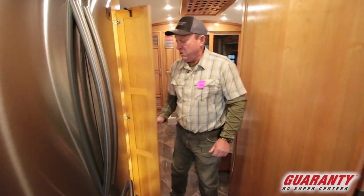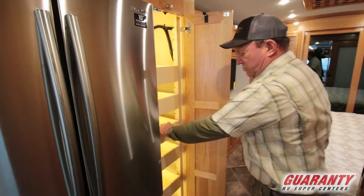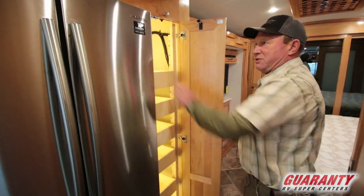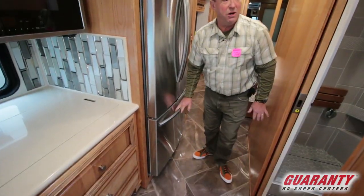As we move out, we've got our lit pantry right here with the slide drawers — one, two, three, four, five, six. Residential refrigerator, freezer down below.